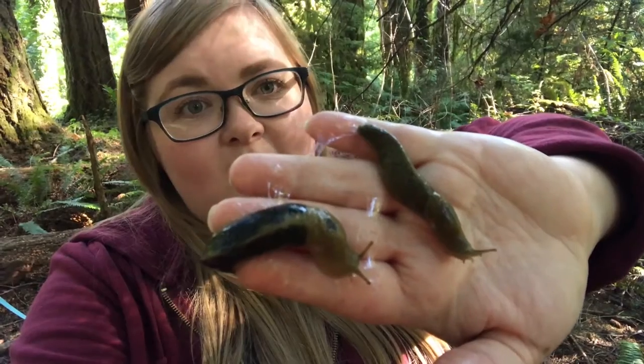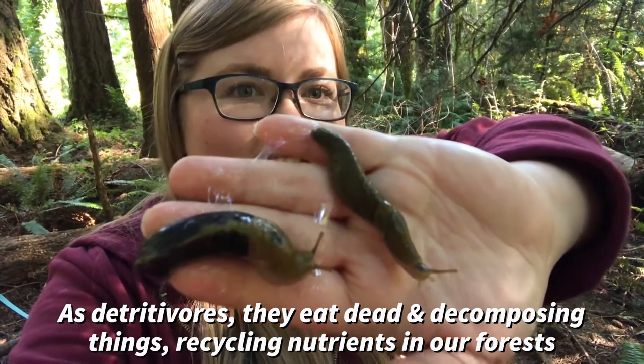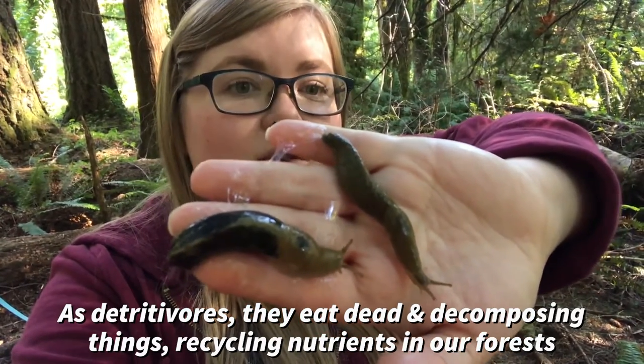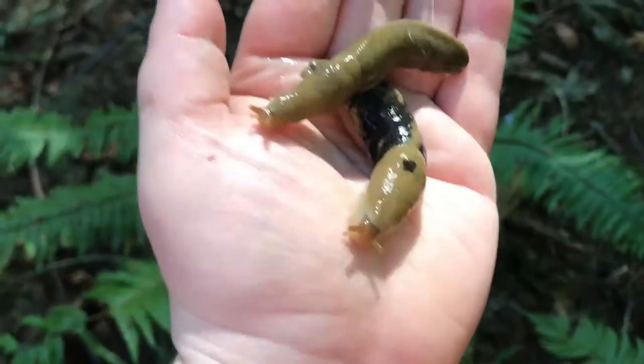Banana slugs are detritivores, meaning they eat dead and decomposing things, which is a really important role in the forest ecosystem to change our decaying matter into nutrients.